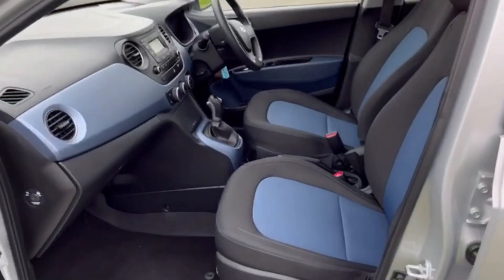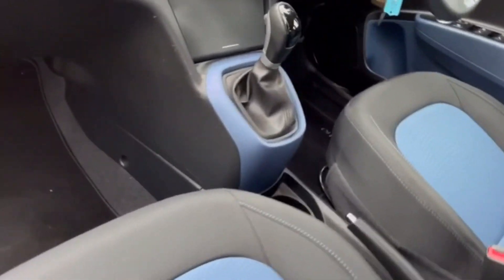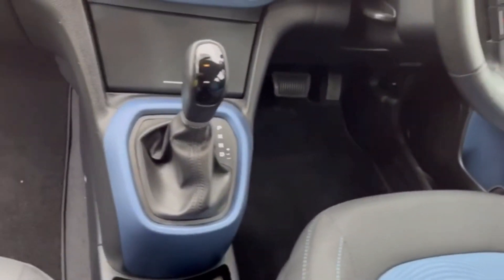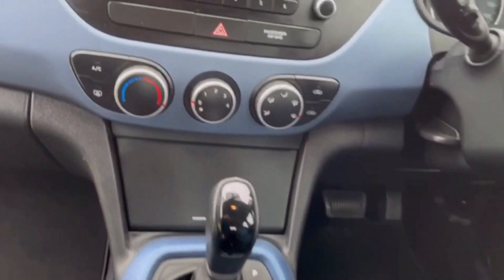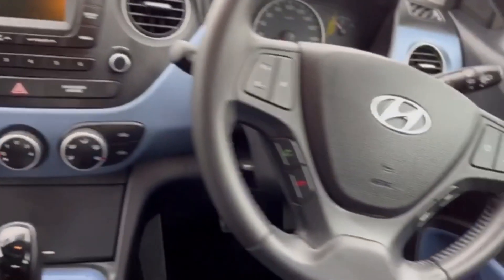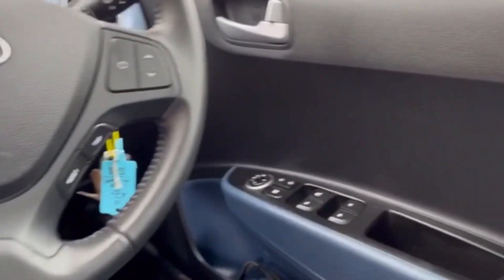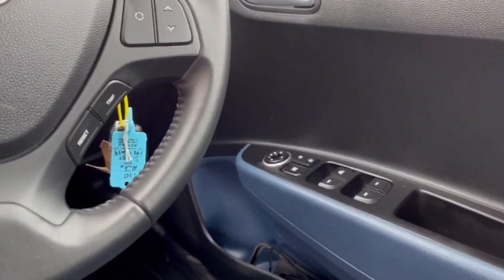Looking inside, you can't fail to be impressed. So clean and fresh, just as you'd expect with a car with such small kilometres. It's automatic with air conditioning, stereo, leather multi-function steering wheel with Bluetooth, four electric windows, and electric mirrors.